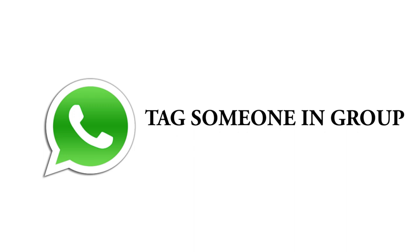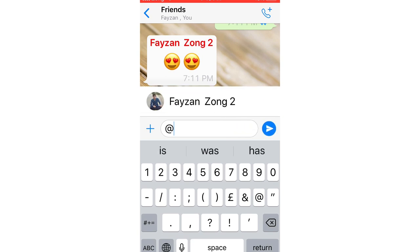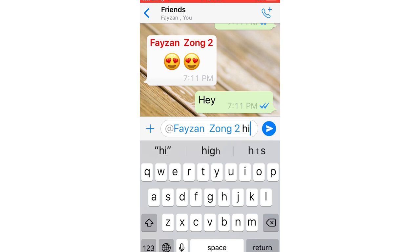Just like Facebook and Instagram, there's a feature on WhatsApp to tag someone in a group. Just type @ in the message box and it will show all the names of people available in the group. Then you can text someone specifically in the group.